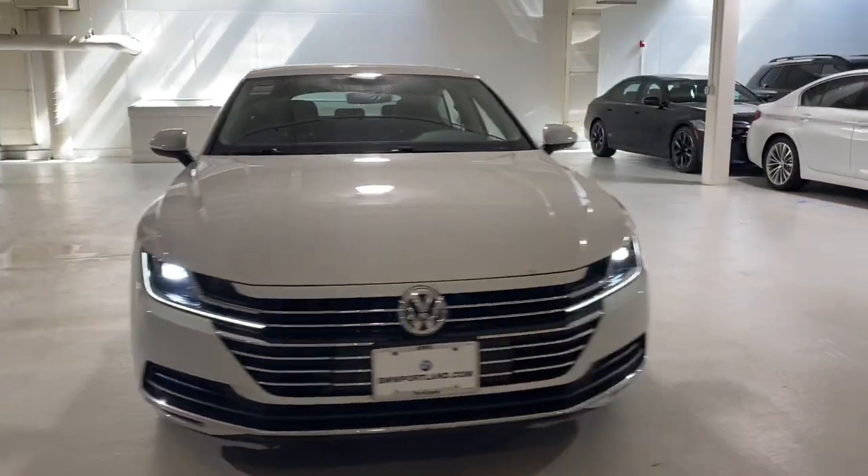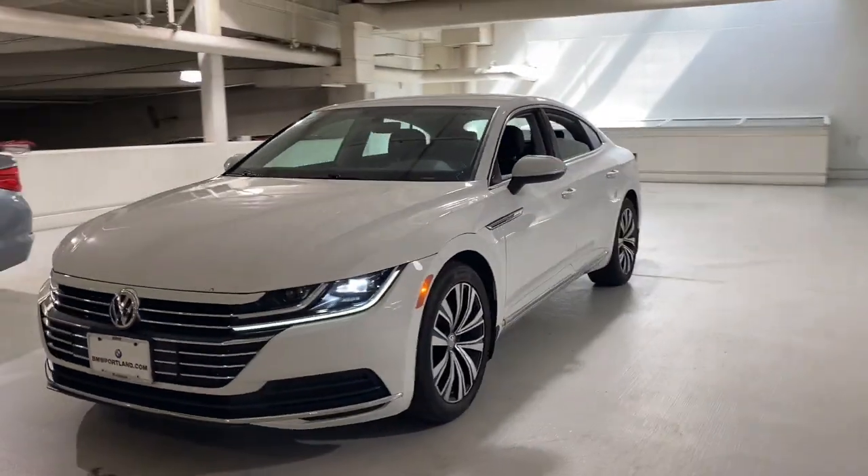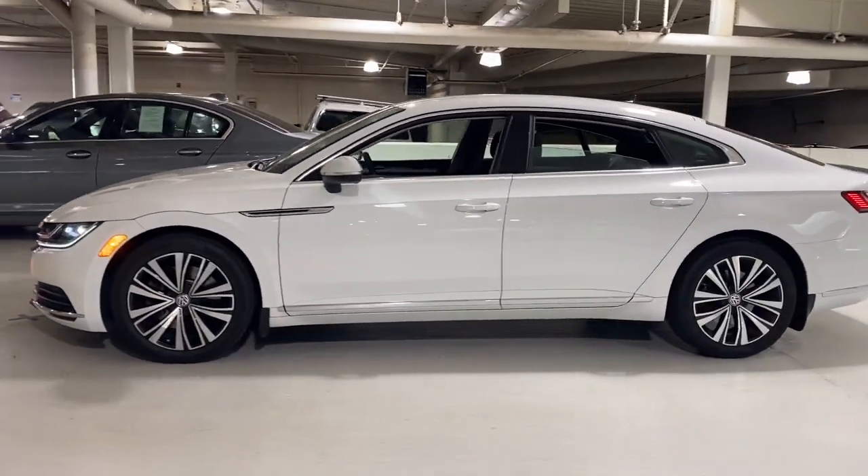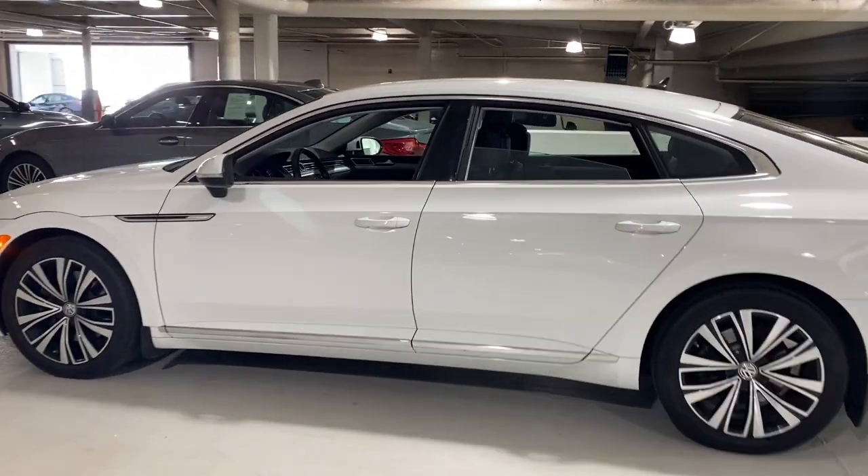Take a moment to check out the 2020 Volkswagen Arteon. With less than 15,000 miles on the odometer, this vehicle provides excellent value.